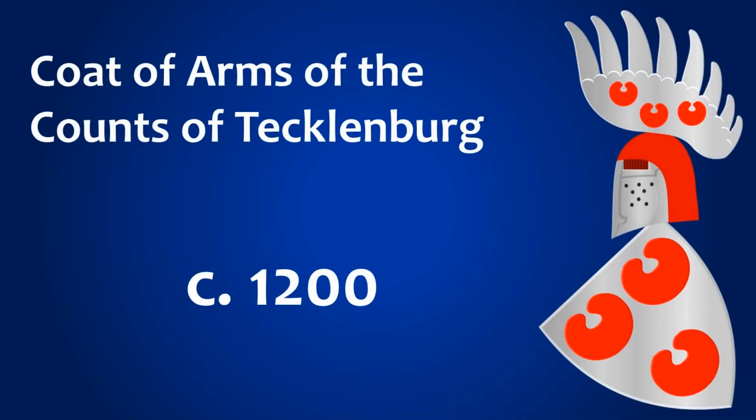Now, we see that the coat of arms of the counts of Tecklenburg — the oldest example being found around 1200 — contains several of these pompebläder on them, which shows that it's quite an old symbol already.